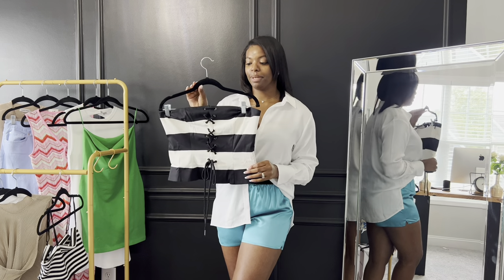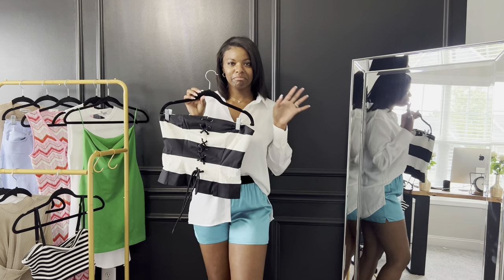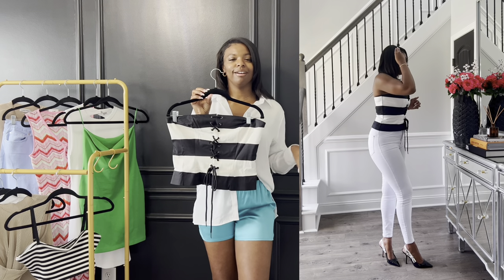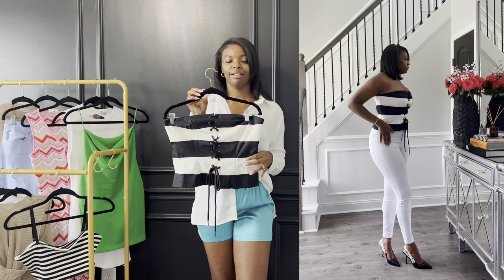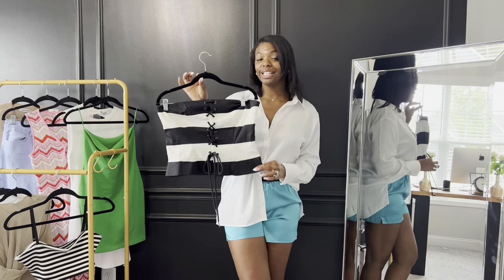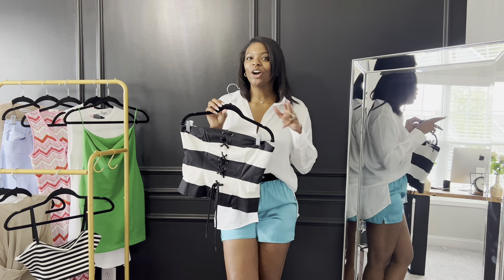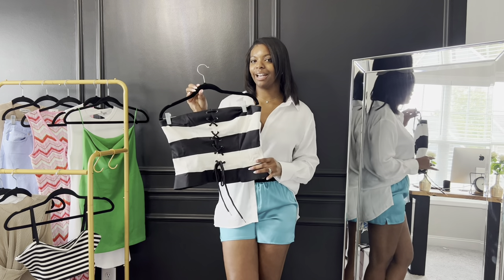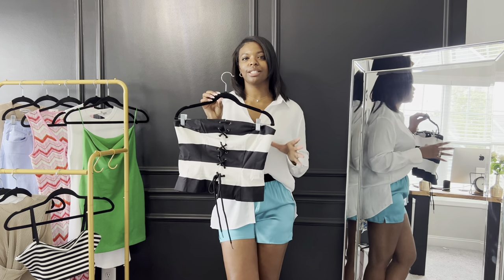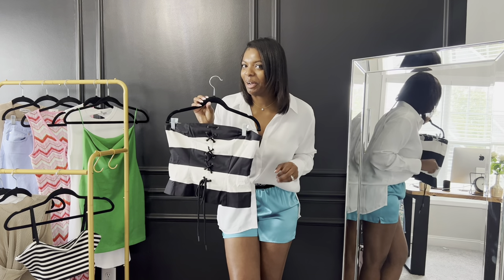The last top I got from H&M is this kind of corset bustier crop top. I styled it with a pair of white pants and simple black pumps — Dior pumps. I love it so much. It was on sale — originally $39.99, marked down to $15.99, and after all the discounts I paid about eight dollars. I got it in a medium and probably could have gone down to a small for a snugger fit, but the medium still looks good.